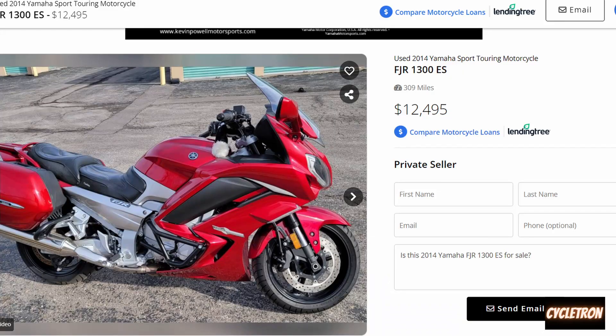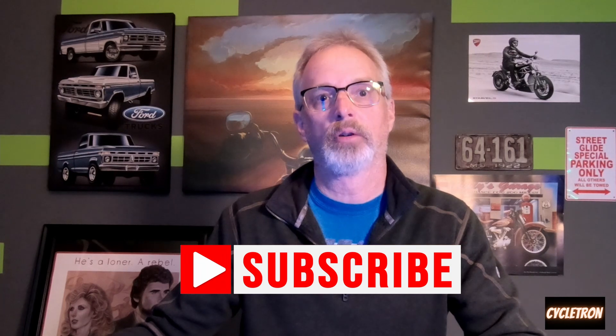Then we come to one here that, believe it or not, has 309 miles. Looks like they've upgraded the saddle to a Corbin seat and they've added heated grips. 309 miles — that's nothing. If you look at what they paid for this bike in current dollars, it's $20,000 plus sales tax, so $22,000. But they're asking way too much money for this. You might say it's like a brand new bike, but a bike this old — it's actually a problem to have so few miles. I'd rather have a bike that had been ridden a low to average amount of miles per year versus one that has basically sat for years and years.